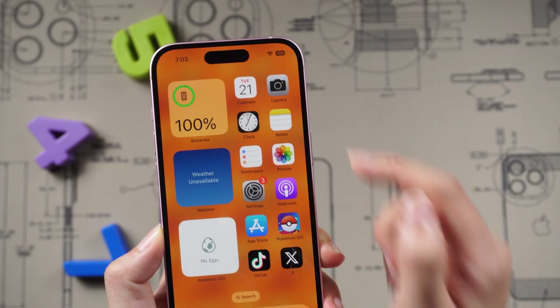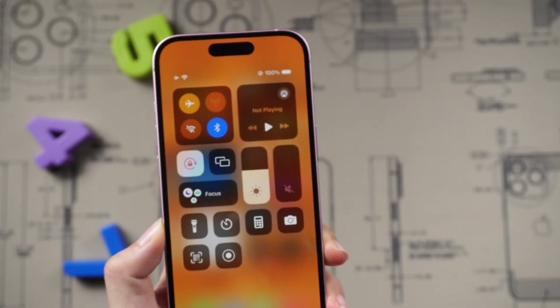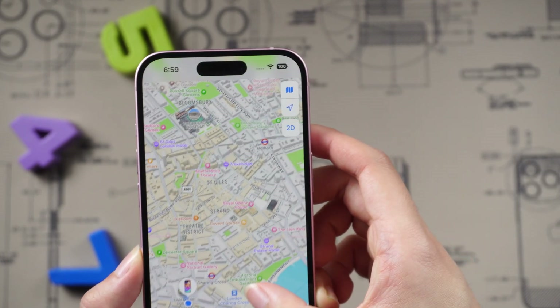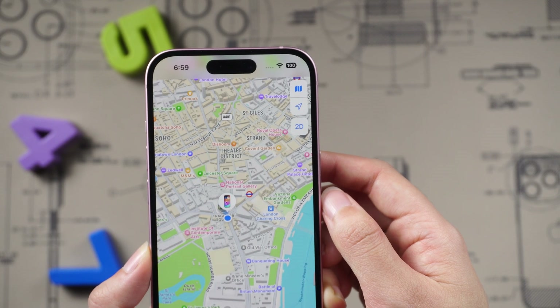To avoid this, swipe down from the top right and toggle on Airplane Mode. Airplane Mode will freeze your last location. Since it's not connected to your cell phone signal, it doesn't track your current location. Your location will never change while you do anything in the process.